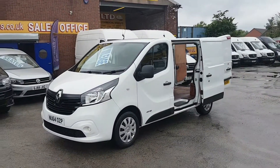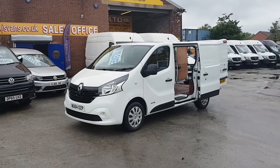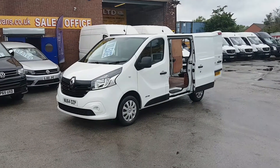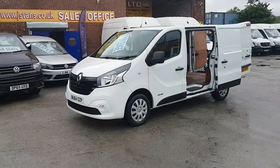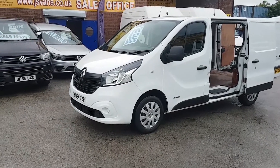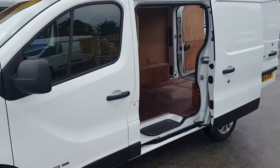It's a one-owner vehicle from new with low mileage — only 42,000 miles. It's the Business Plus model, so it has a few extras: the colour-coded bumpers at the front, the wheel covers.